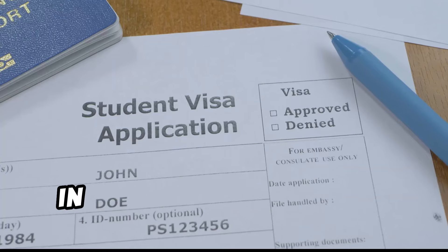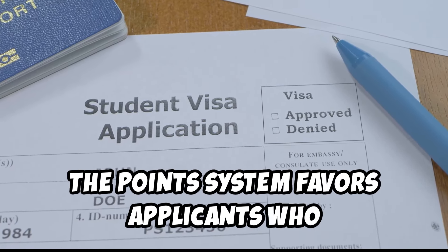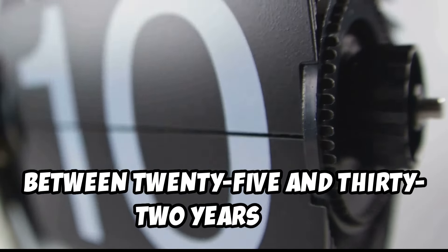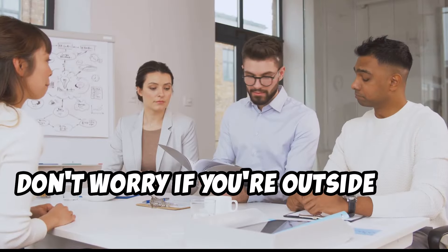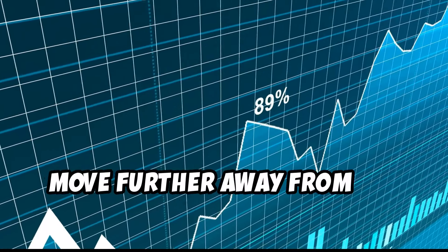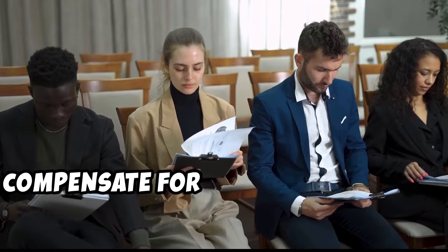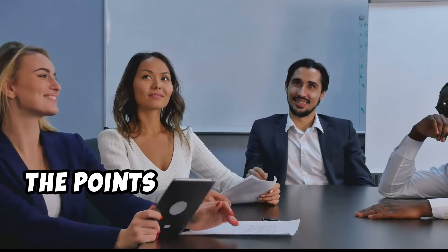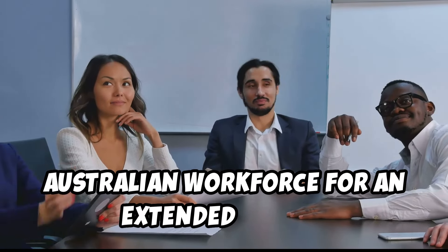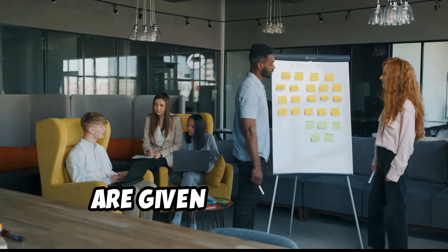Age does play a role in this visa. The points system favors applicants who fall within a specific age bracket — you earn the maximum points if you're between 25 and 32 years old. Don't worry if you're outside this range; you can still earn points for age, though the allocation decreases as you move further away from that bracket. Other factors can compensate for any points lost due to age, as the system is designed to attract individuals who can contribute to the Australian workforce for an extended period.